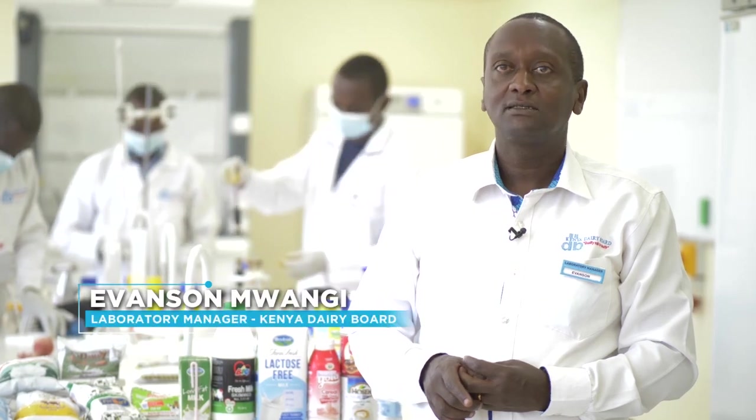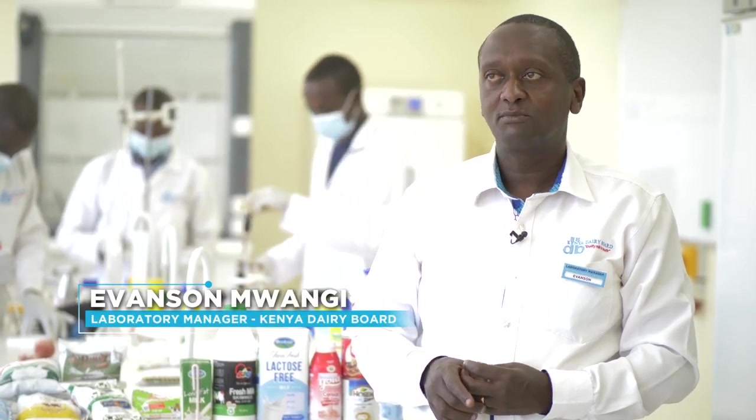My name is Everton Mwangi, I'm the Laboratory Manager, National Daily Regulatory Services. My role is basically to supervise and provide direction for the laboratory services on a day-to-day basis, and above that, providing a framework for how the laboratory will be operating in the view of providing services for the daily industry stakeholders.